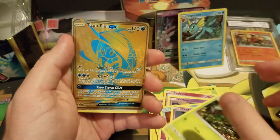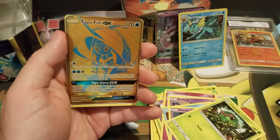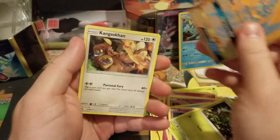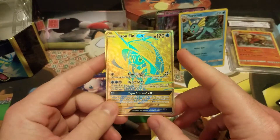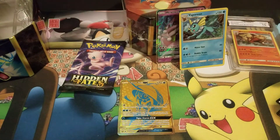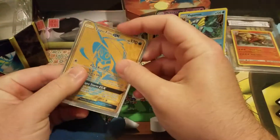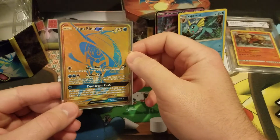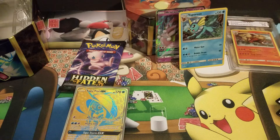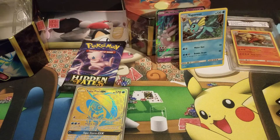Oh my god — I will take this! Holy crap! Okay — Tapu Fini GX shiny! Sorry guys, I got way too hyped. Give me one second, I do not have card sleeves ready and I want to get my binder. Card sleeve — I don't know why I didn't have the card sleeves ready — but Tapu Fini!